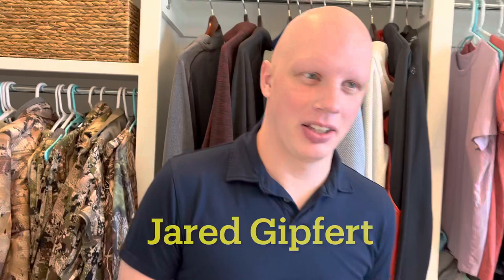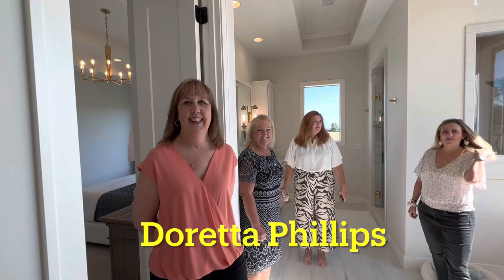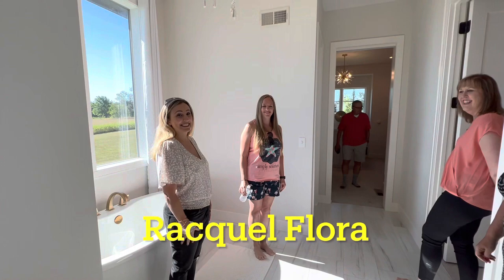Here we are in the master closet. This is Dave Mort, Jared Goforth. We're just walking around, kind of introducing everybody. Beth Hoke. Here we are in the master bathroom with a shower big enough we could probably all fit in. Doretta Phillips, Jamie Alanese, Kathy Callahan. This is like a who's who of real estate. Raquel Flora. And my wife, Carrie.